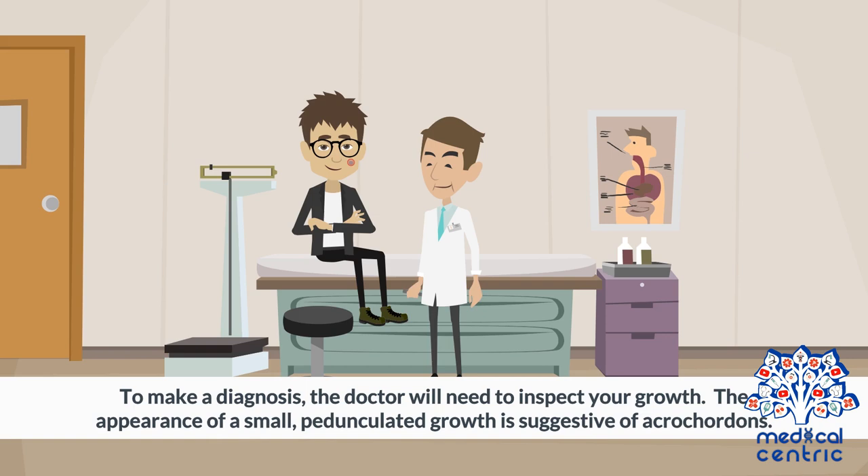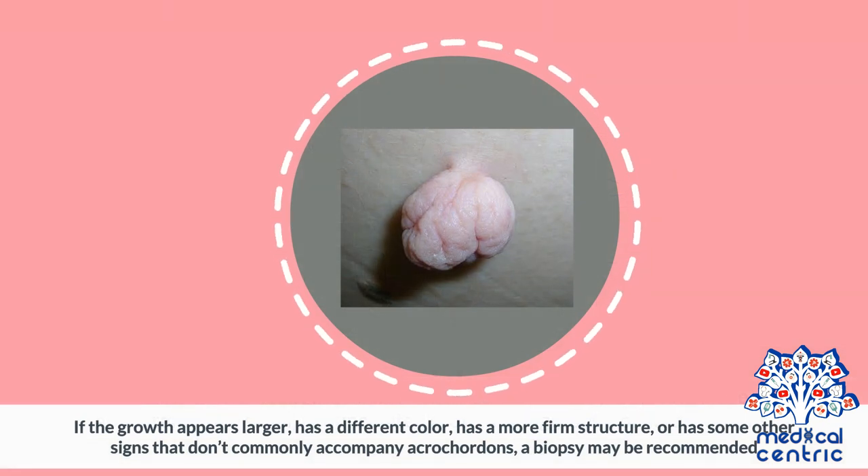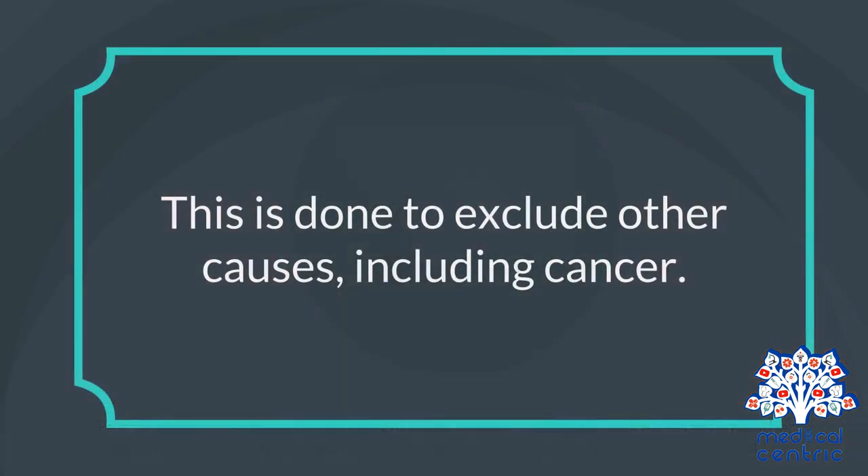Diagnosis and Treatment: To make a diagnosis, the doctor will need to inspect the growth. The appearance of a small, pedunculated growth is suggestive of Acrocordons. If the growth appears larger, has a different color, has a more firm structure, or has some other signs that don't commonly accompany Acrocordons, a biopsy may be recommended. This is done to exclude other causes, including cancer.